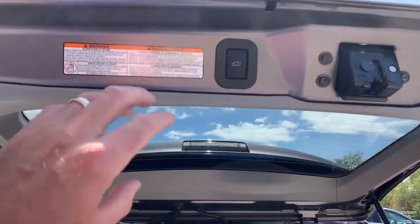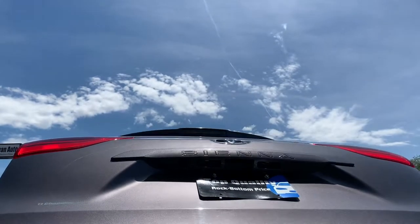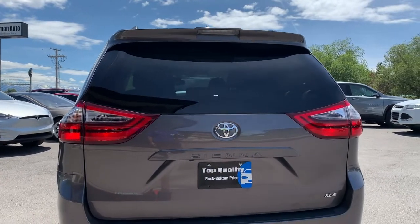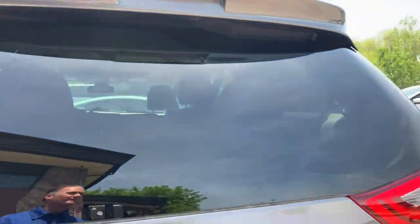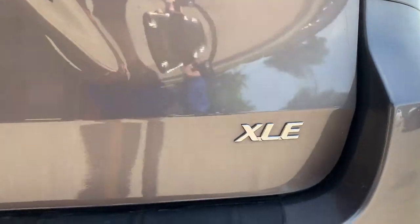This has a push-button tailgate, so you push the button and it goes down for you. It has a low-profile antenna, and as you can see it is the XLE edition.